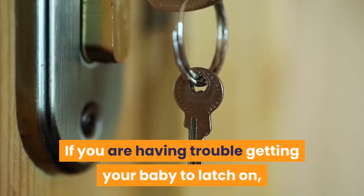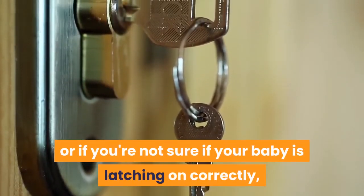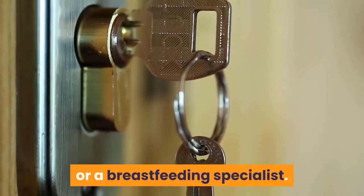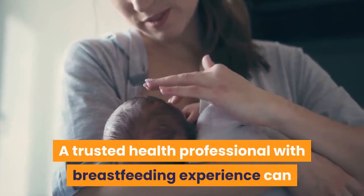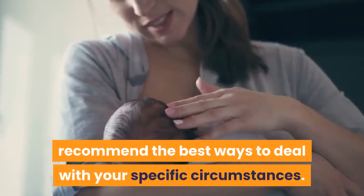If you are having trouble getting your baby to latch on, or if you're not sure if your baby is latching on correctly, have your baby's latch evaluated by your doctor or a breastfeeding specialist. A trusted health professional with breastfeeding experience can recommend the best ways to deal with your specific circumstances.